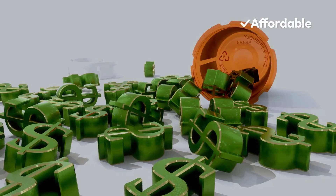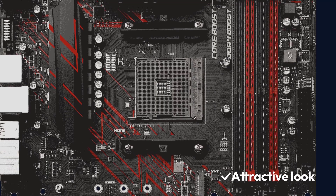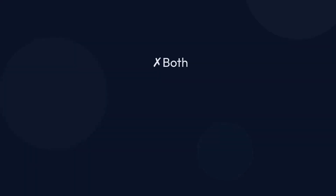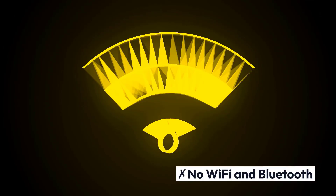Pros: Affordable, LAN Ethernet for networking, attractive look, easy debug LED. Cons: Both M.2 slots have no heatsink, no Wi-Fi and Bluetooth.